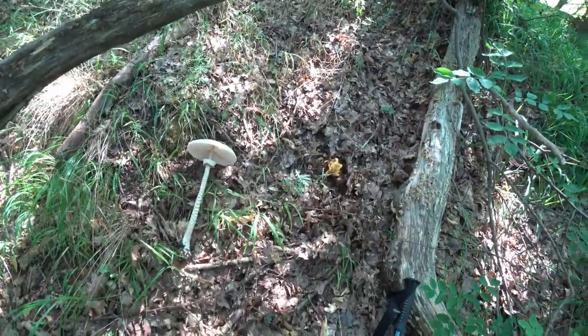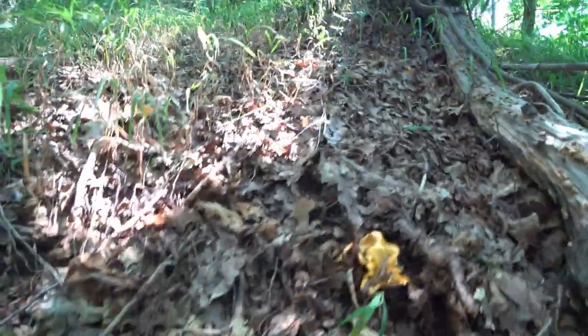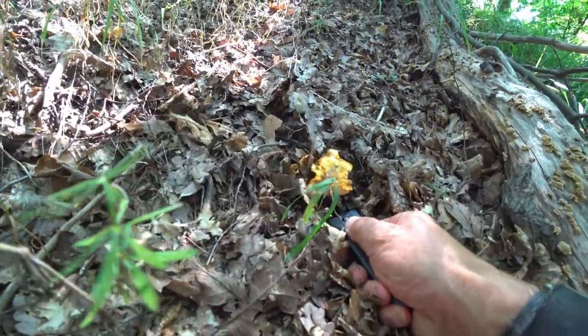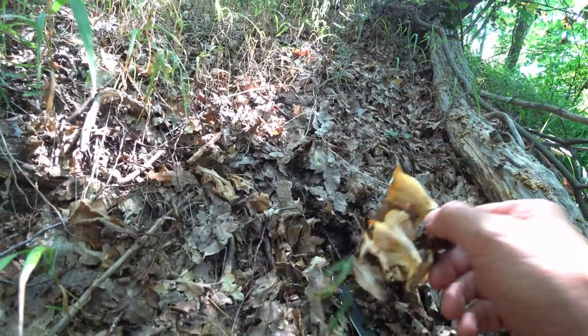This is the last of the chanterelles by the looks of it. Last of the chanterelles.